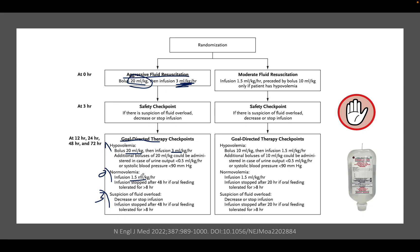In the moderate resuscitation group — the intervention — the maintenance infusion starts at 1.5 ml/kg/hour. A bolus of 10 ml/kg is given only to patients who are hypovolemic; if the patient is euvolemic, no bolus is given and only a 0.5 ml/kg/hour infusion is started. For oliguria or systolic BP less than 90, 10 ml/kg boluses are given. For suspected fluid overload, the infusion is stopped or decreased. The infusion stops once the patient has been tolerating oral feeding for at least eight hours.